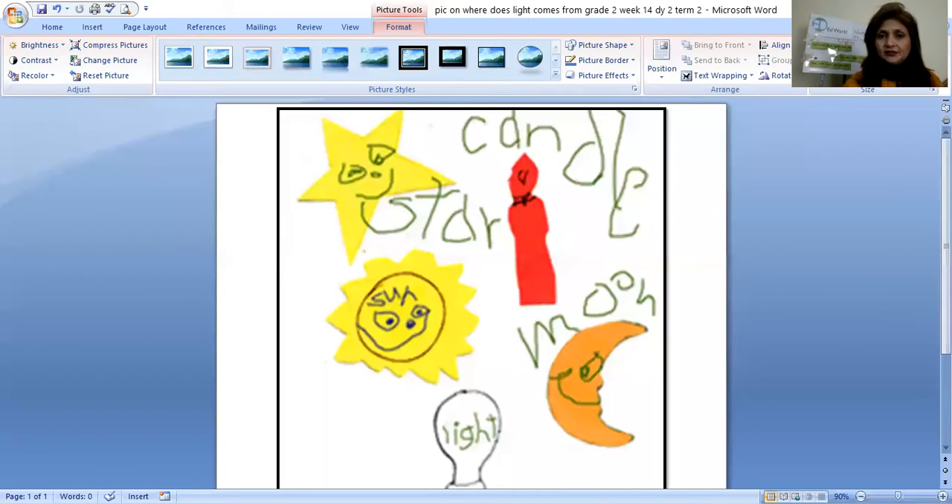Can you all see my screen, children? Yes. Now, what is this picture about? This picture shows a star, this is a candle, this is a moon, this is a light bulb, and this is the sun. So what are all these five things — star, sun, candle, moon, and light?